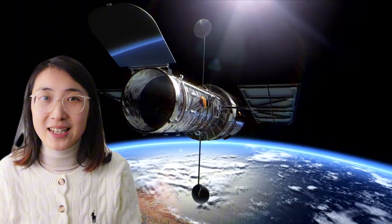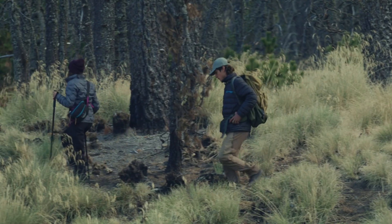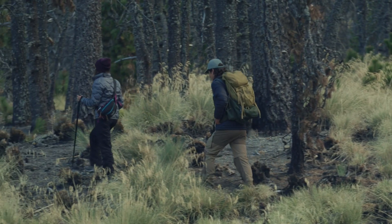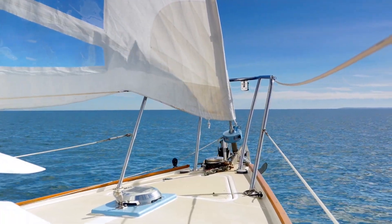Hey friends! Ever felt that connecting to space was a distant dream for ordinary people? Well, it used to be. But now, with just a smartphone, you can bridge that gap. Whether tracking in remote areas, deserts, mountains, or sailing at sea, facing ground communication blind spots, or dealing with major disasters causing base station damage, satellite communication technology becomes crucial.